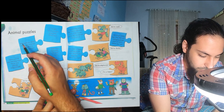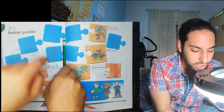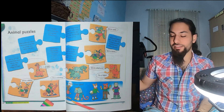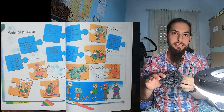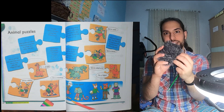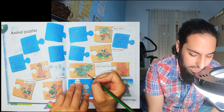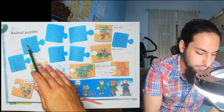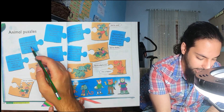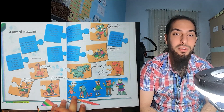Moving on to the next one. We're soft and white, we've got long ears and fluffy tails. Soft is the sort of thing that is very nice to touch. Fluffy is like fur. Rabbits are soft and white, they've got long ears and a fluffy tail. So what are we? We're rabbits.